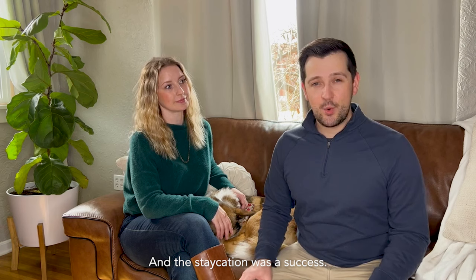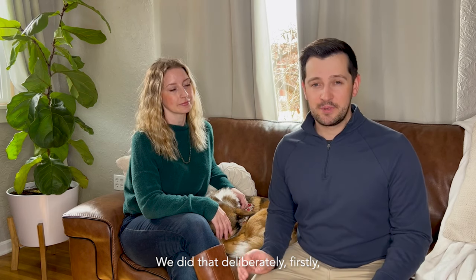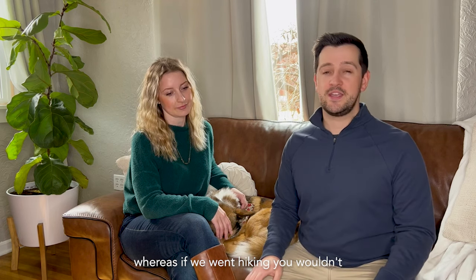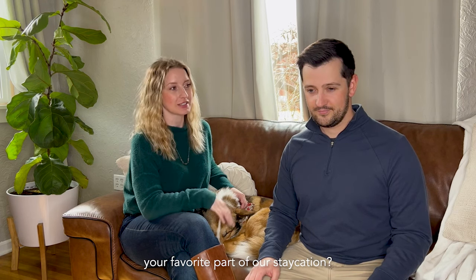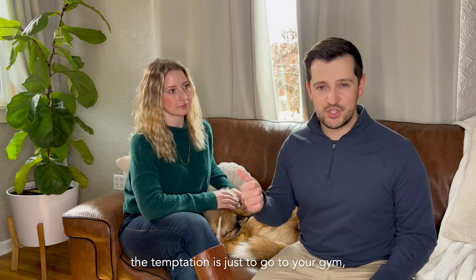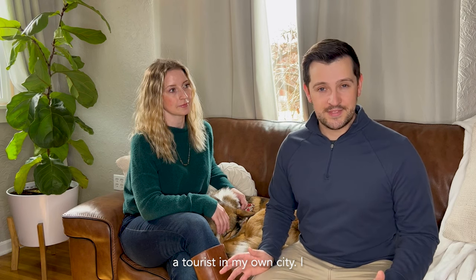We're back from the trip, and the staycation was a success. We want to do the city justice by highlighting the best things about the trip, a couple of things we did differently, and a couple of things we'd like to do if the season was right. We went in winter deliberately — firstly because we needed a break, and secondly because everything we did you can do any season. My highlight was actually doing a staycation itself. When you live in a city, the temptation is to just go to your gym, the grocery store, and work — not really look around you. It was really nice to be a tourist in my own city.